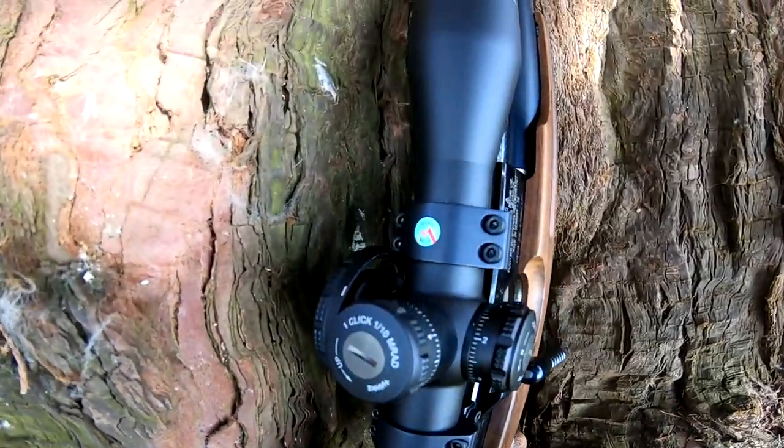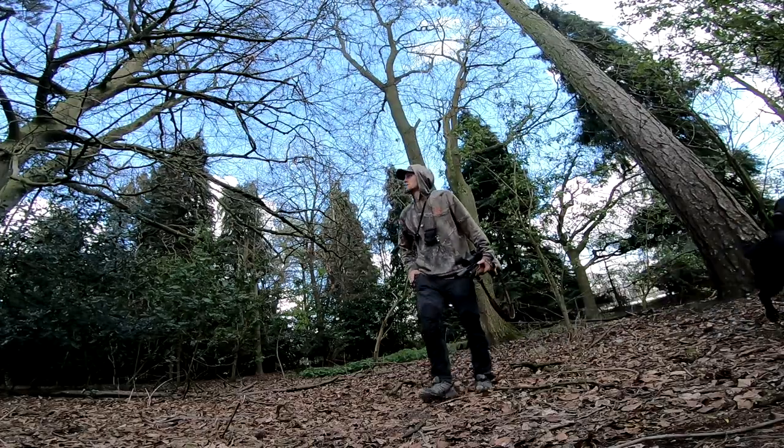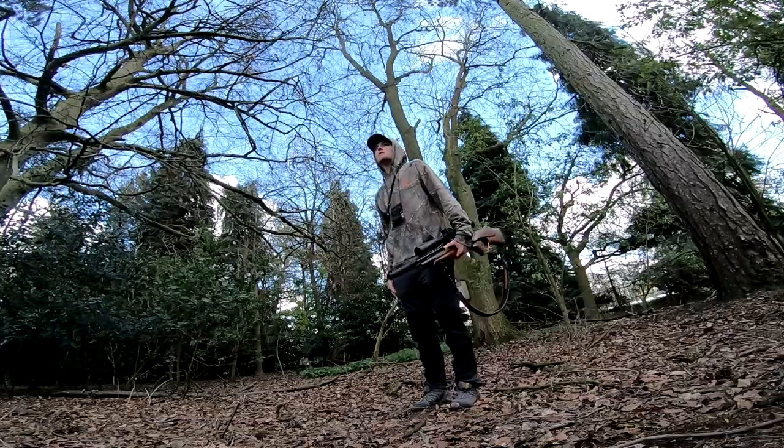I'd just like to say thank you to Sports Match Mounts for providing the mounts to pop this scope on my rifle. I'm using 30mm low dovetail mounts.